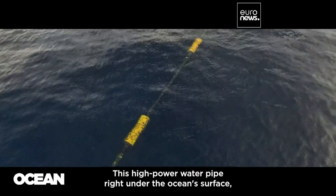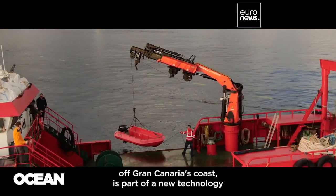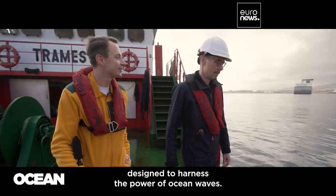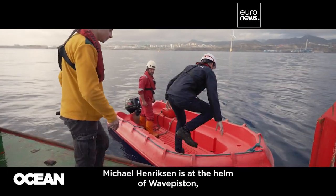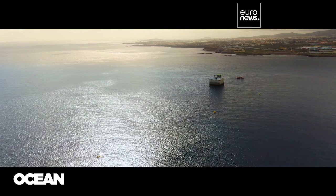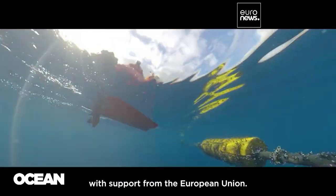This high-power water pipe on the ocean's surface off Gran Canaria's coast is part of a new technology designed to harness the power of ocean waves. Michael Heinrichsen is at the helm of Wave Piston, a Danish company which has created this prototype with support from the European Union.